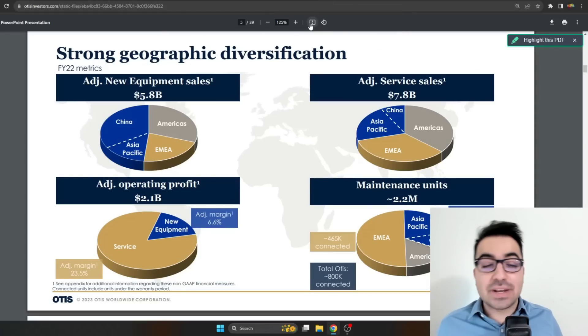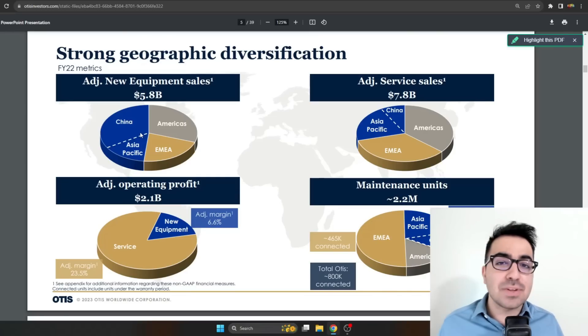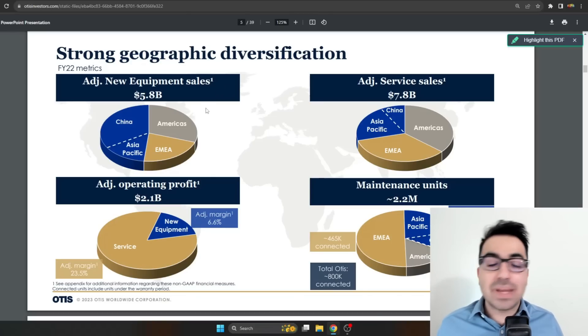Otis is a pretty high quality company, but the biggest problem is their exposure to China. A decent chunk of equipment sales go to China, and we know what's happening with Evergrande and many buildings that have been torn down or left unfinished in China. Even though China is trying to fix it with stimulus, this is still a risk for Otis. The main reason Otis has such an amazing business model is that they must install their own equipment, and only they can actually work on their own equipment.